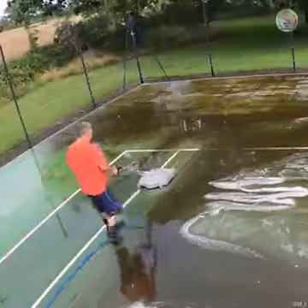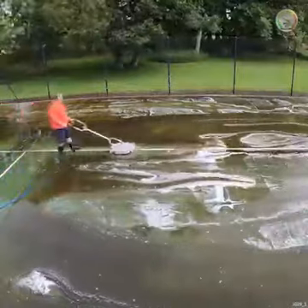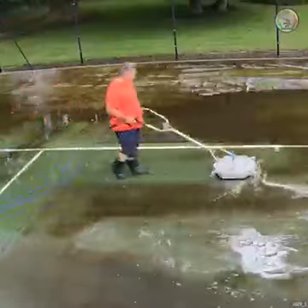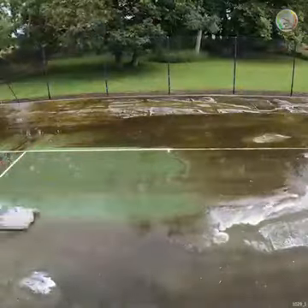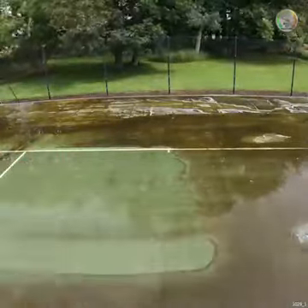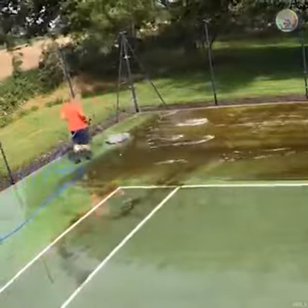And look at the difference it makes. An incredibly powerful head — two jets spinning around just an inch from the surface of the tennis court, ripping up all that old grime, dirt, and who knows what else was built up on the surface over the seasons.